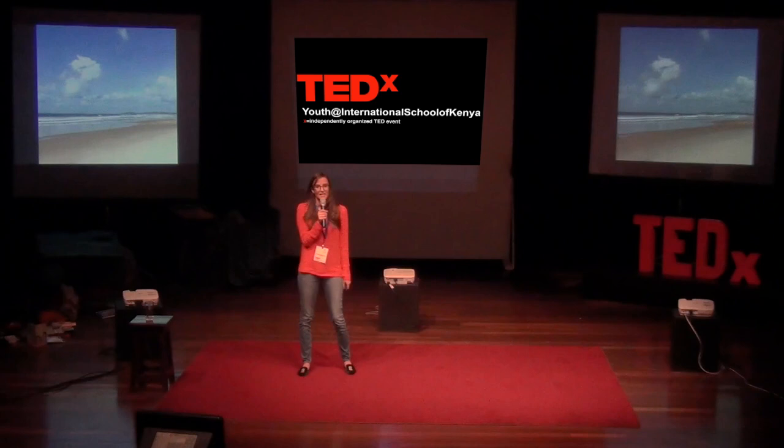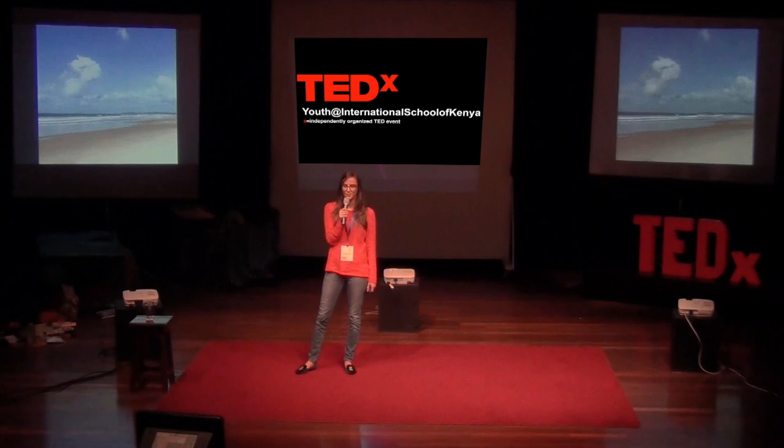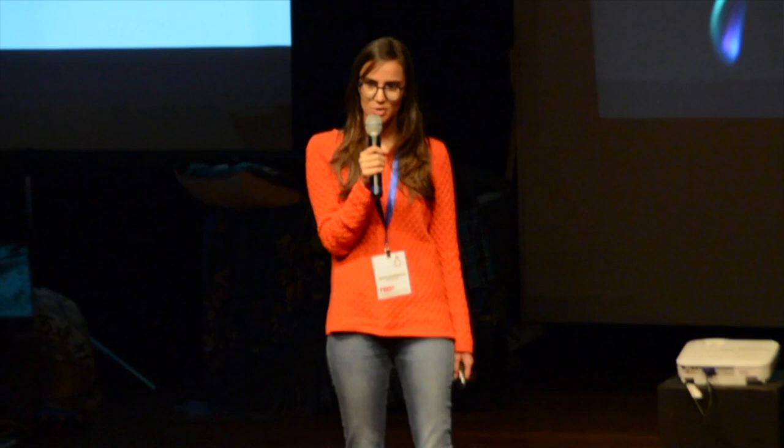Ladies and gentlemen, I hope we want to keep our beaches looking like this, the same way that I do. If we all take small steps together, we can make sure that not just our beaches, but the rest of our planet looks like this as well. I invite you to join us on this journey of the Plastic Revolution and be part of the Flip Floppy. Thank you very much for your time.